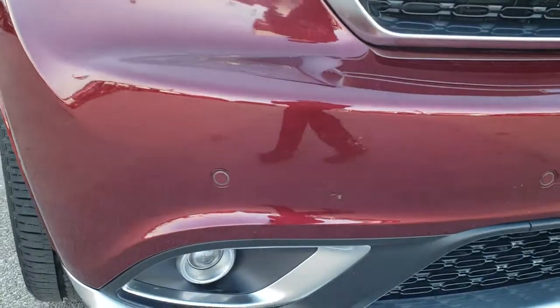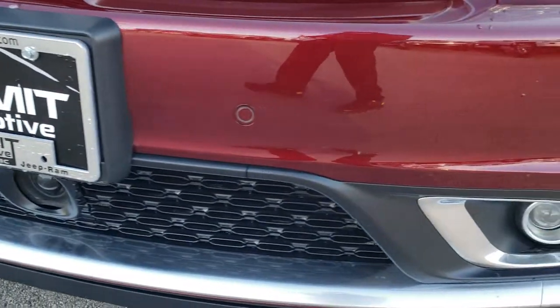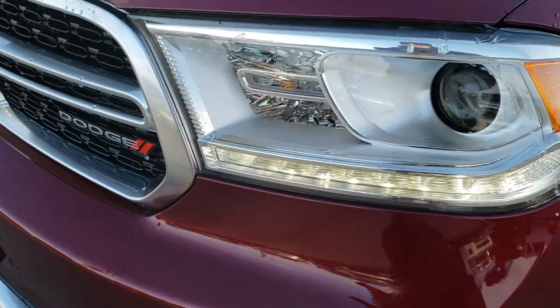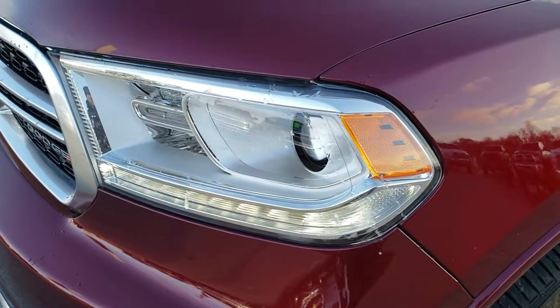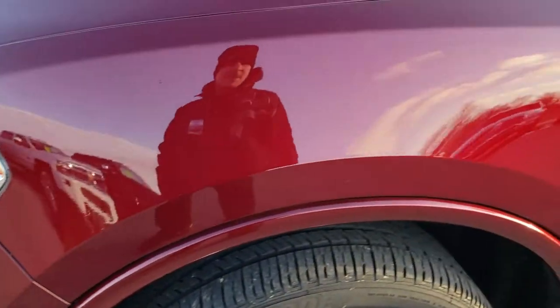Today we are checking out this super clean 2018 Dodge Durango Citadel Anodized Platinum Edition. From this HD video, you will be able to tell that this Durango is in very nice shape all the way around, inside and out. It has a front forward collision warning, adaptive cruise control, projector lamp headlamps, LED running lights, factory fog lamps. Octane red is the color.